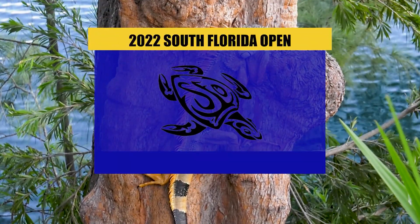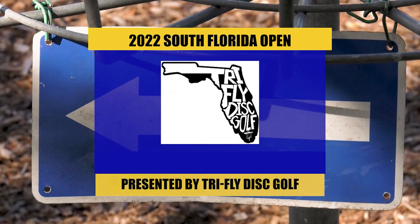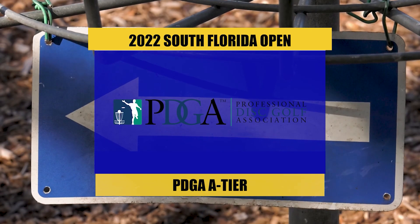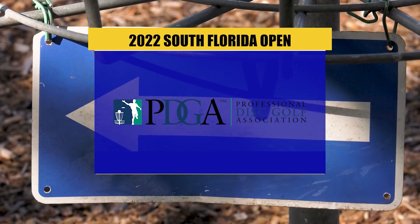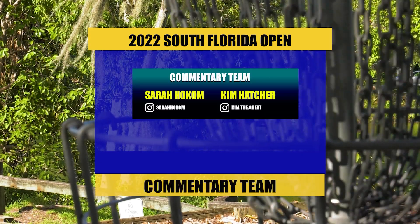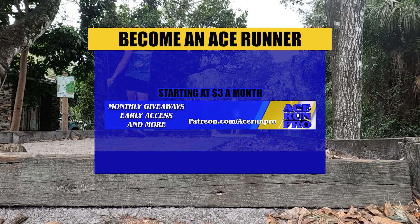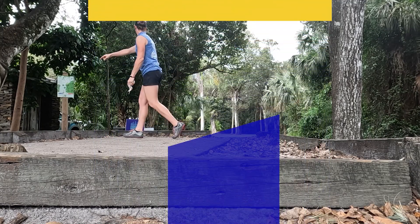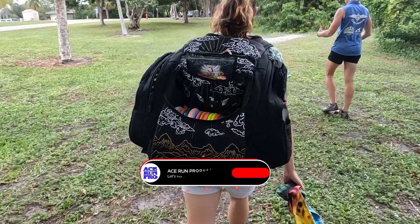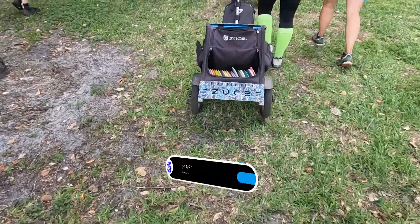Welcome everyone to the South Florida Open. We're here in Fort Lauderdale, Florida. This is presented by Tri-Fly Disc Golf. This is an A-tier. I'm Sarah Holcomb, here with Kim Hatcher in her debut commentary. We've got a really great lineup of folks here — strong women's field. We've got a field of 13 this year; it's the most they've ever had in the FPO field down here.